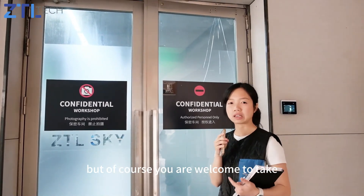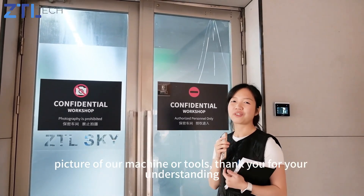Of course, you're welcome to take pictures of our machines or tools. Thank you for your understanding.